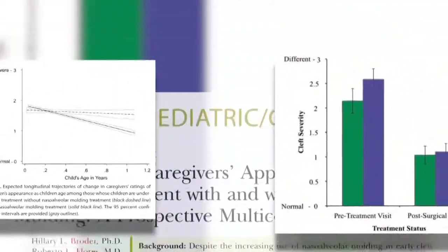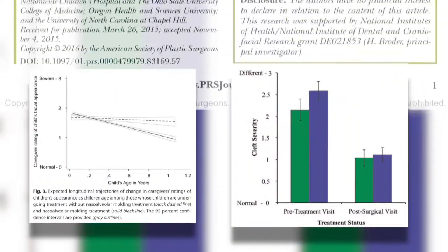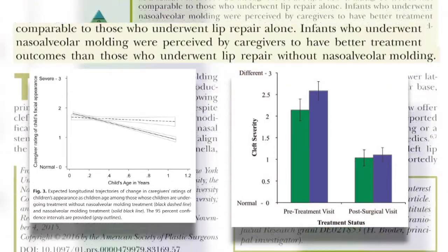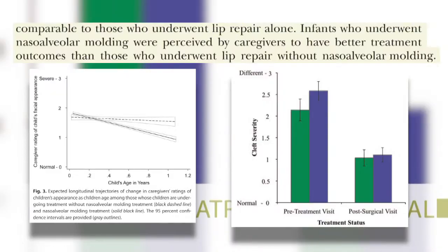In summary, physicians and caretakers agreed that this treatment provided similar or better results than cleft lip repair alone, even in patients who had more severe cleft problems initially.